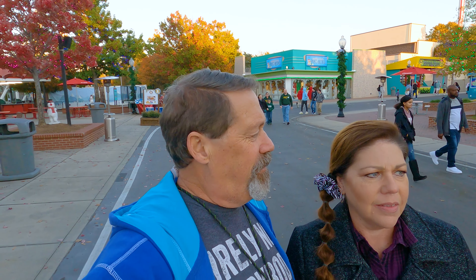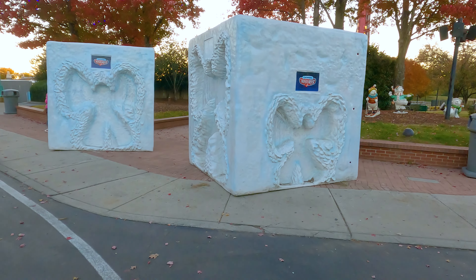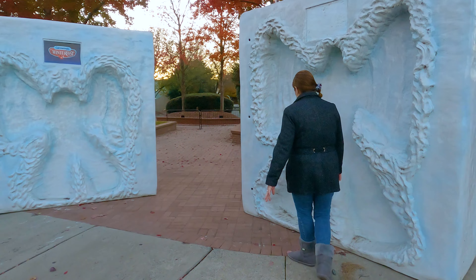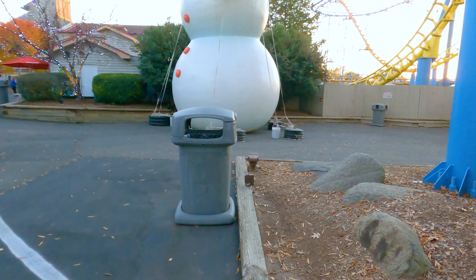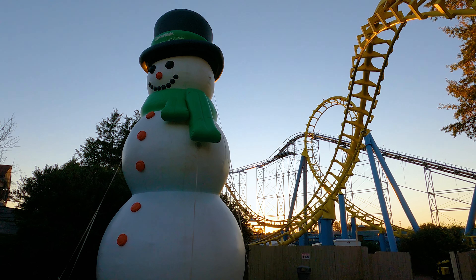As you can see, everything is themed Christmas. They have penguins everywhere. We're going to show you one thing the grandkids really loved — you can make snow angels in these cube-like things. Let's make one! Now that's a snowman!